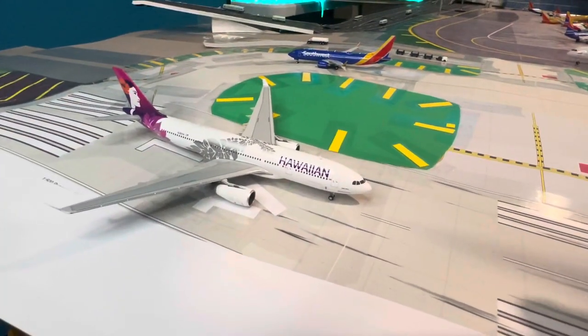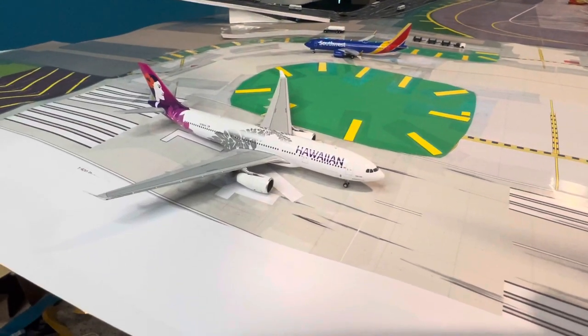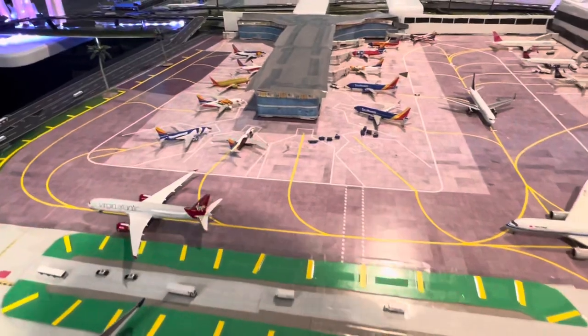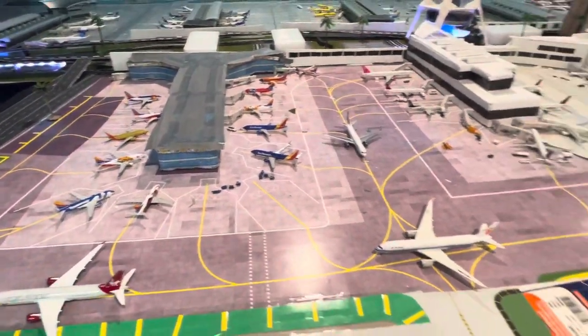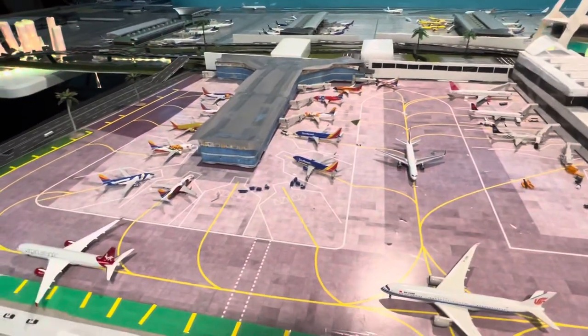Hawaiian Airlines 833-200 about to take off for Honolulu. We've got to add some gates back to the Southwest — we had to borrow some for the other terminals, but we have some other gates on the way.